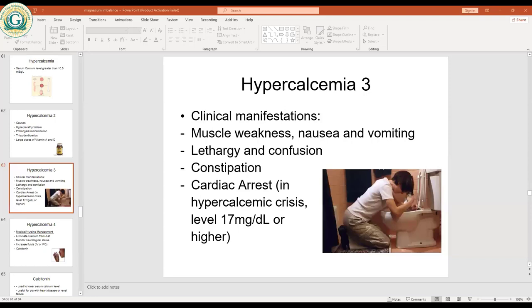A student notes that other causes of hypocalcemia from the textbook include hypomagnesemia, hyperphosphatemia, alkalosis, and hypoalbuminemia. The instructor confirms that many things can cause hypocalcemia — if something causes hypokalemia, it can often cause hypocalcemia as well, since they behave similarly in the body.